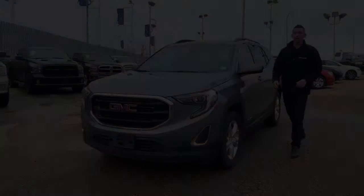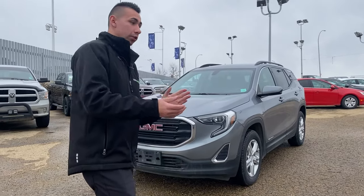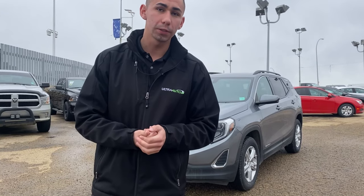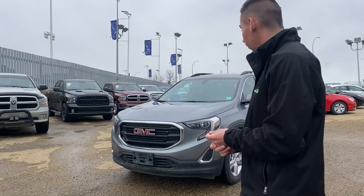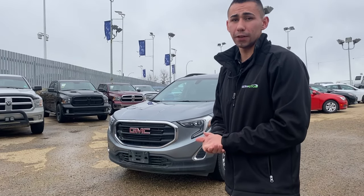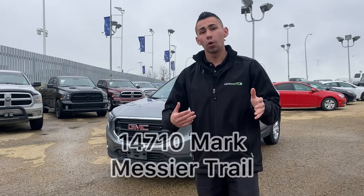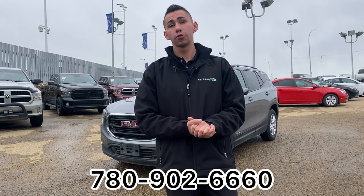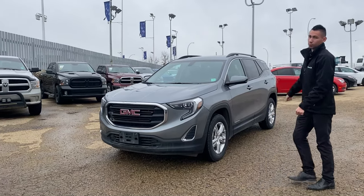Alright guys, there you have it — the 2019 GMC Terrain SLE. This is an awesome car with great options and it's really comfortable to drive. Definitely one you've got to check out yourself. Come visit me at 14710 Mark Messier Trail here at Ultra Auto, or give me a call or text to schedule a test drive. That number is 780-966-0. That's Adrian here at Ultra Auto — take care!